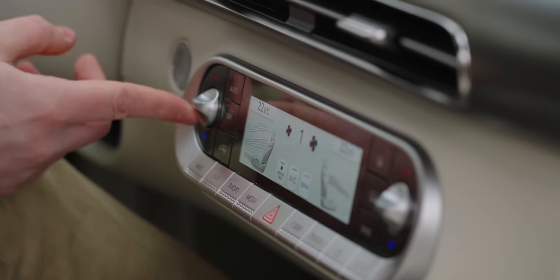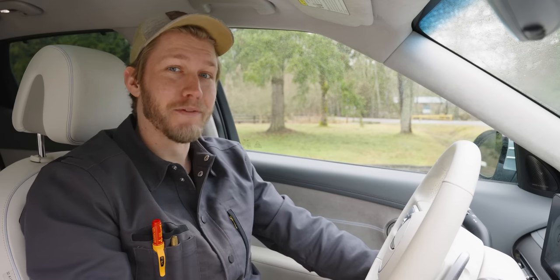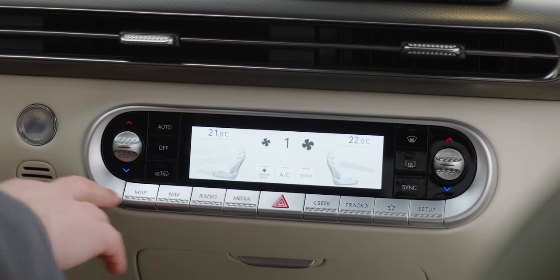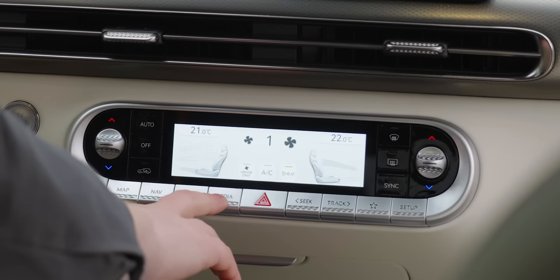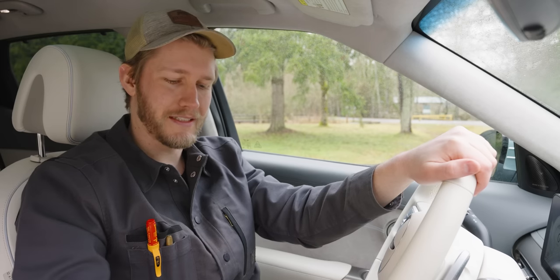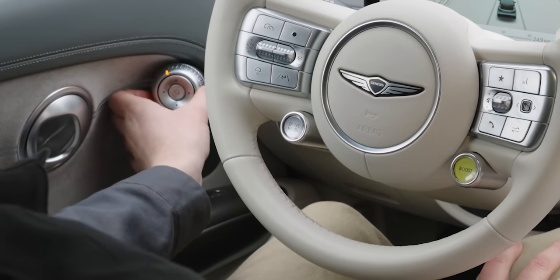Some bits aren't fantastic — the climate controls are half-screen, half-knob, which is fine but not dreadful like some things we've seen. There are dedicated media buttons down here but they're a bit of a reach, so I just end up using the main knob, which works great anyway.